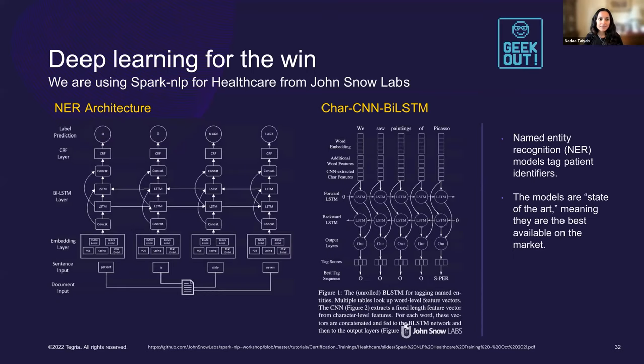To do 700 million of these, the answer can only be deep learning. We are using Spark NLP for Healthcare from John Snow Labs, and the tagging step is done via a subtask of NLP called named entity recognition. We use pre-trained NER models to tag the patient identifiers. The models take in text, convert the tokens into vector representations, add character-level features, and build a model that can do this tagging.